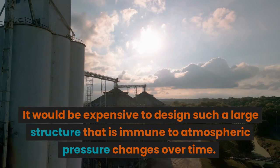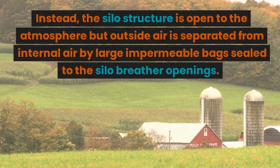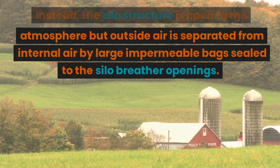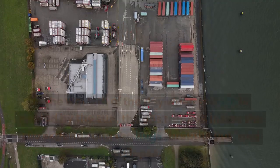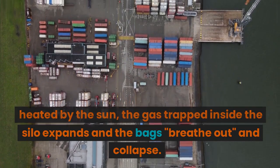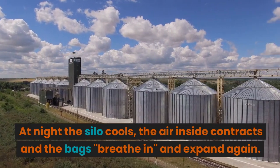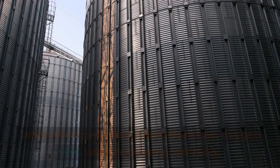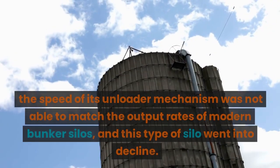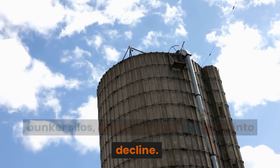It would be expensive to design such a large structure immune to atmospheric pressure changes over time. Instead, the silo structure is open to the atmosphere but outside air is separated from internal air by large impermeable bags sealed to the silo breather openings. In the warmth of the day, the gas inside expands and the bags breathe out and collapse; at night the silo cools, the air contracts and the bags breathe in and expand again. While the iconic blue low oxygen silos were once very common, the speed of the unloader mechanism was not able to match the output rates of modern bunker silos, and this type of silo went into decline.